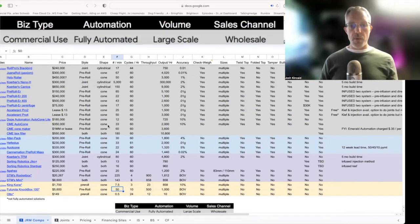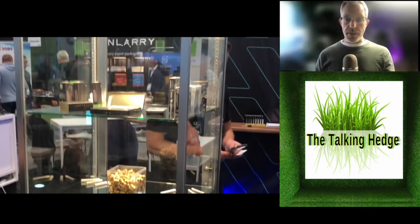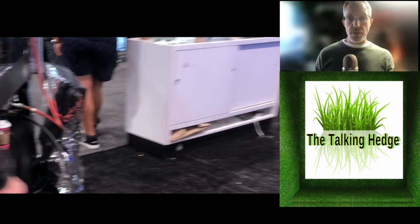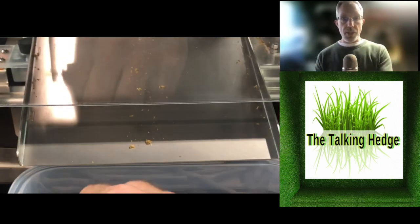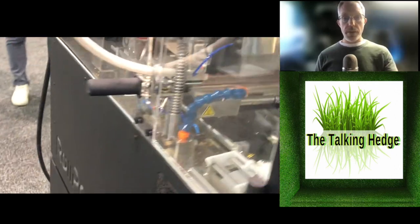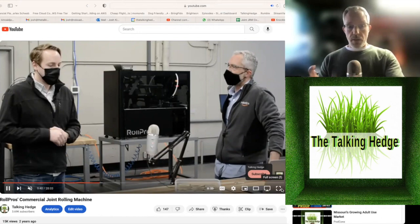Let's take a look at some of the commercial applications, starting with the Blackbird. I like this unit because I'm a fan of cylindrical joints rather than pre-rolls — the draw is better, which is why you see cigar and cigarette manufacturers doing it. The Roll Pros is a good machine. None of them are perfect, so you're going to have to adjust for individual strains. Machines like consistency and cannabis just doesn't offer that. If you like cylindrical joints, this is a really good option — one of the only machines that offers that.